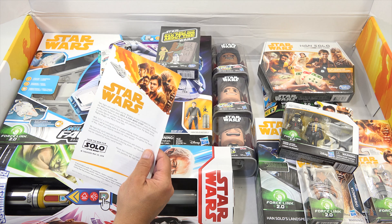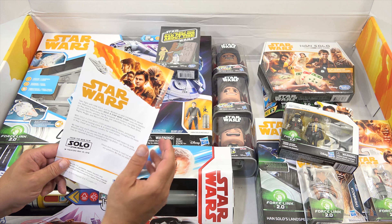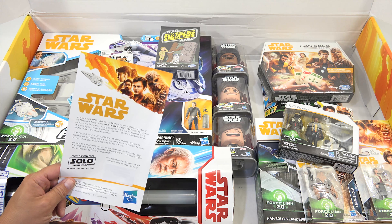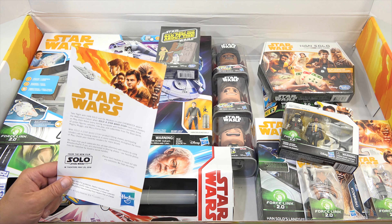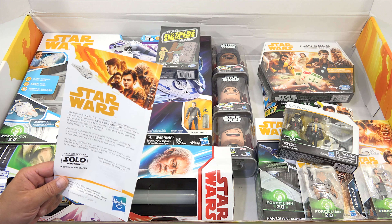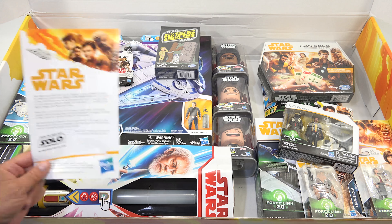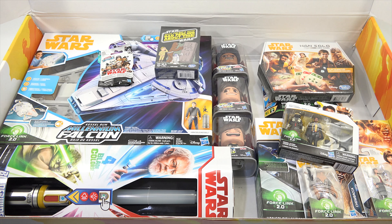Relive every daring escapade with Hasbro's incredible lineup of action figures, vehicles, roleplay, and collectibles from the Black Series, Mighty Mugs, and Micro Force lines. With Solo: A Star Wars Story products hitting shelves, participating retailers will be hosting online and in-store celebrations throughout the month of May. Check your favorite retailers for more details. They hope you'll celebrate this all-new adventure with Hasbro by using hashtag Hasbro Toy Pick.